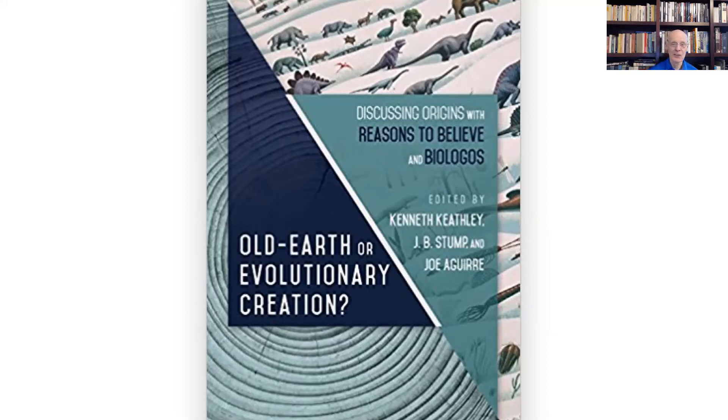Hugh is the only one of the four authors who endorses the two books doctrine as outlined in the Belgic Confession, and the only one who endorsed all affirmations and denials of the International Council on Biblical Inerrancy. The book Old Earth, Revolutionary Creation is a two-views dialogue between Reasons to Believe scholars and BioLogos scholars, moderated by Southern Baptist theologians, giving a more detailed comparison between old Earth creationists and evolutionary creationists.